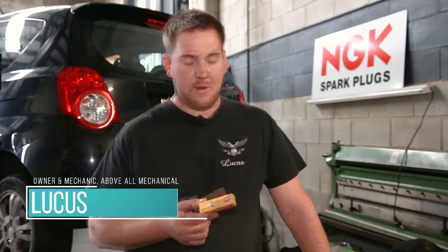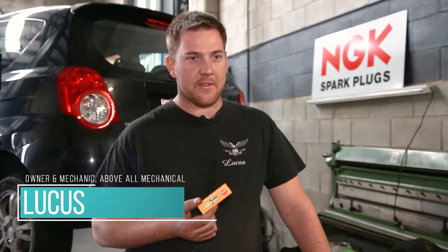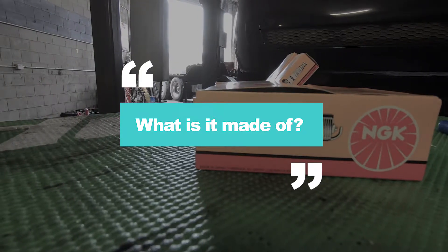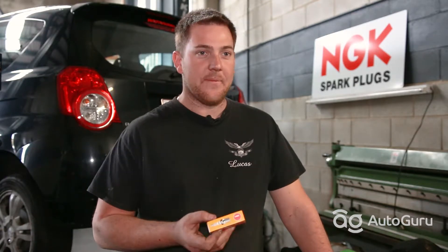A spark plug ignites the fuel, creates combustion in the chamber, which causes the car to drive. It's made of iridium, copper and ceramic.